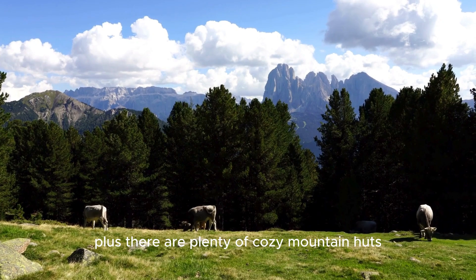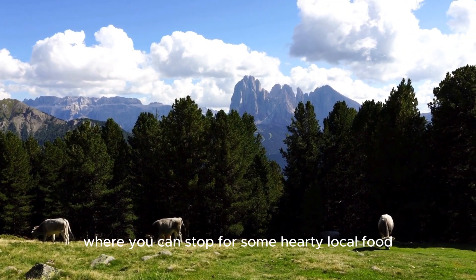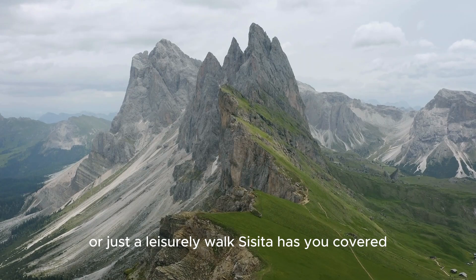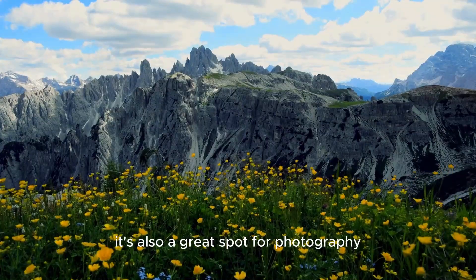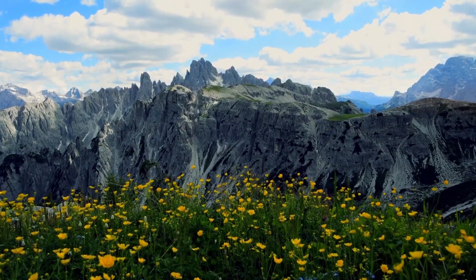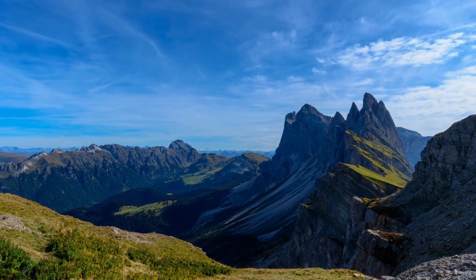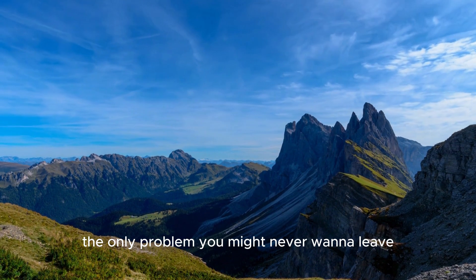There are plenty of cozy mountain huts where you can stop for some hearty local food. Whether you're up for a serious hike or just a leisurely walk, Sisseta has you covered. It's also a great spot for photography — snap a few shots and you'll have memories to last a lifetime. The only problem? You might never want to leave.